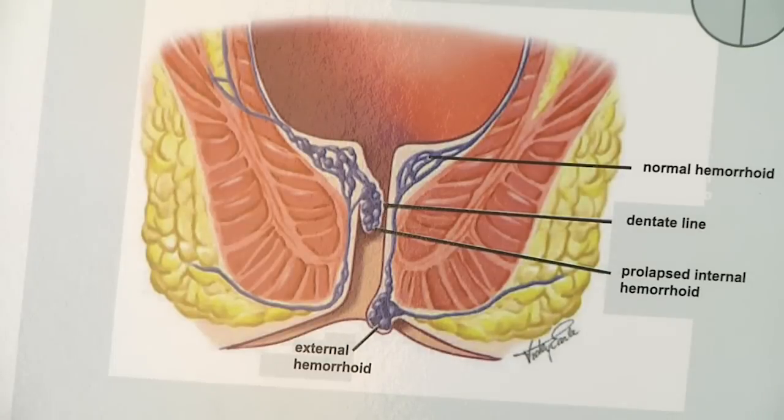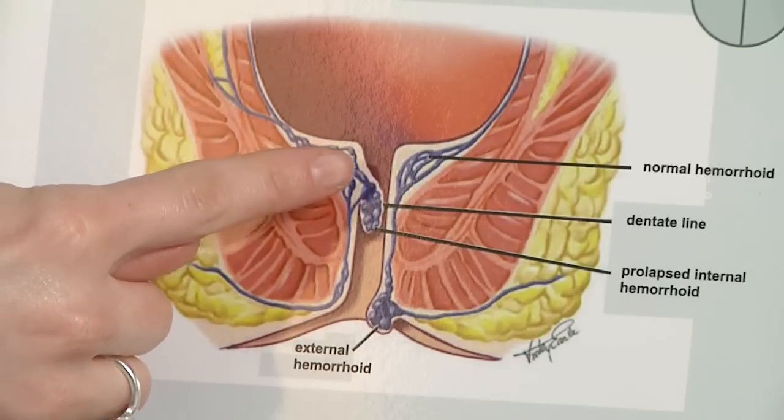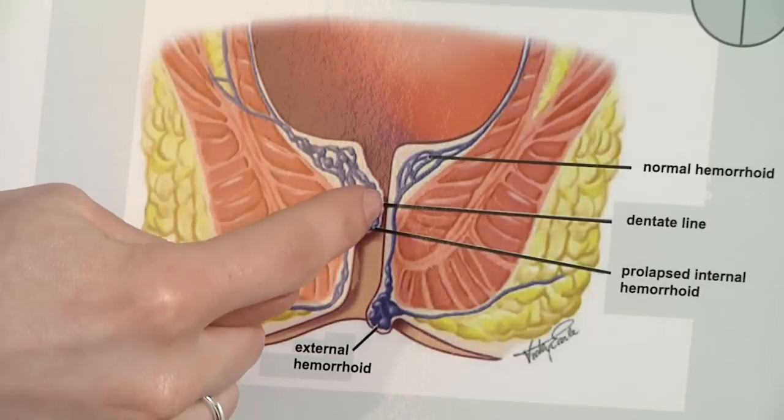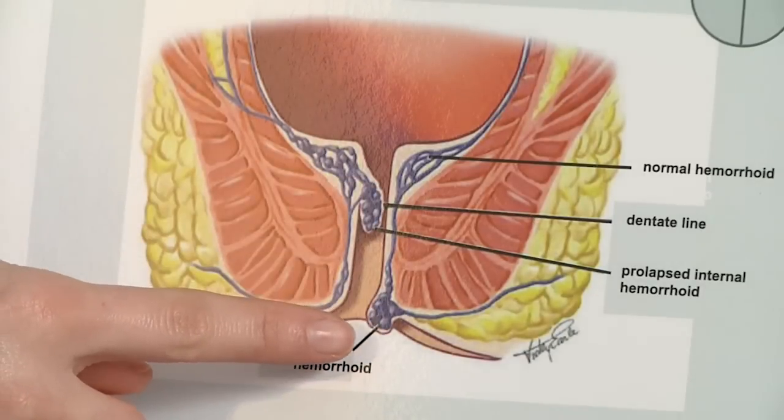Over time, this tissue can weaken, become fibrotic, and begin to prolapse or slide down into the rectum. This is what ultimately leads to symptoms, as demonstrated in this diagram. This shows the two types of hemorrhoids — the internal hemorrhoid plexus, which is here prolapsing or sliding down into the rectum, and a diagram of an external hemorrhoid.